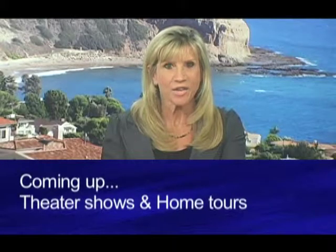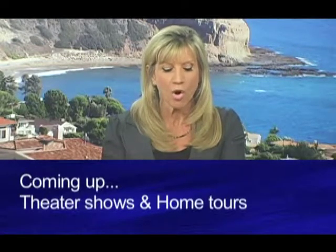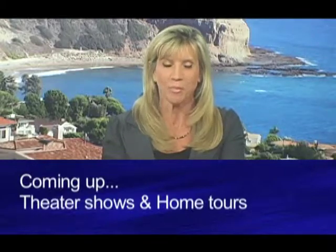And when we come back, the Norris is gearing up for one big production, and it's time to take a tour through some amazing homes. We'll be right back.